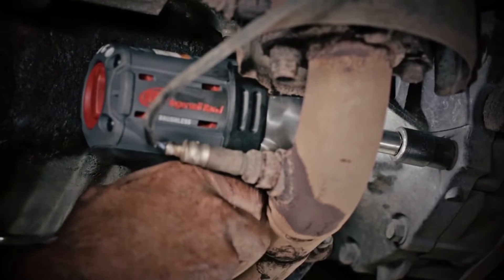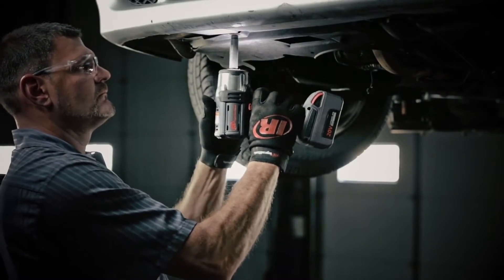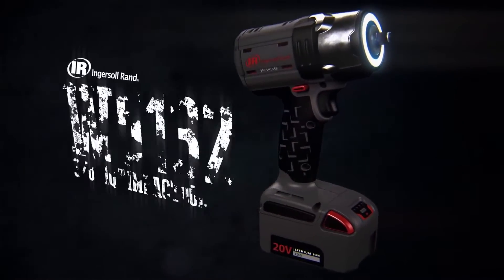Cordless. Powerful. Introducing the world's first 3/8 inch cordless impact wrench that delivers the true power of air — the Ingersoll Rand W5132.